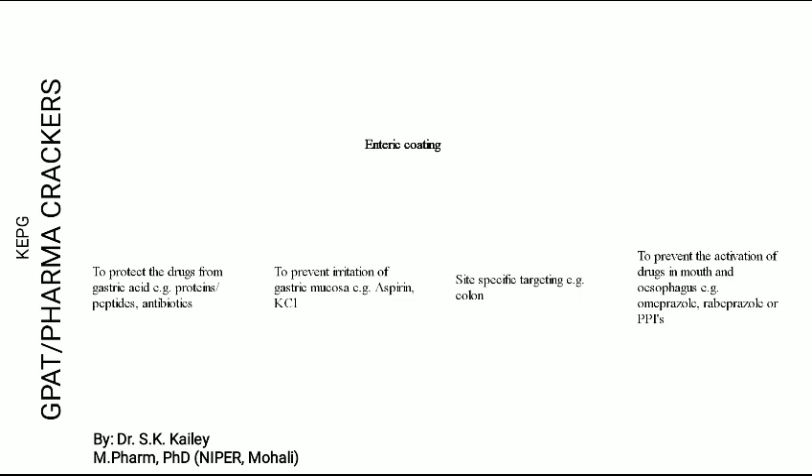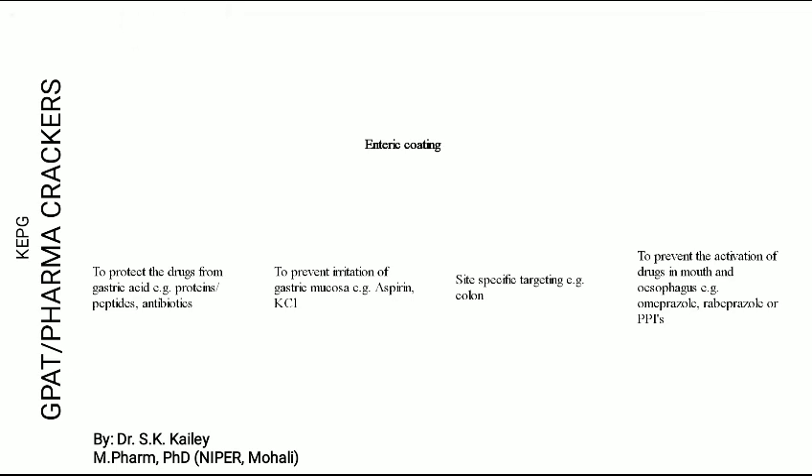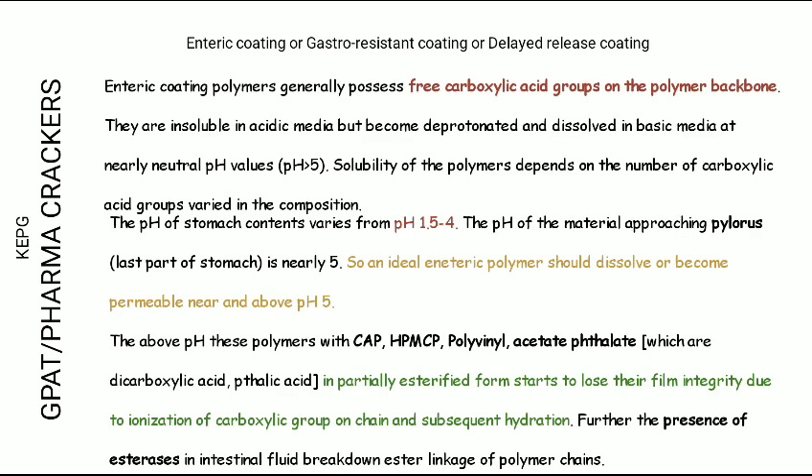Another objective is site-specific drug delivery. So these are the reasons why we do enteric coating. Now, moving to the fundamental basic facts: enteric coating is stable in the stomach and disintegrates in the intestine.